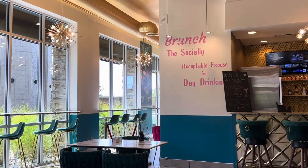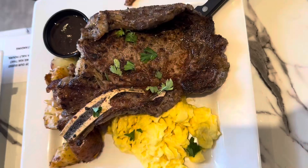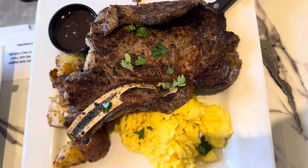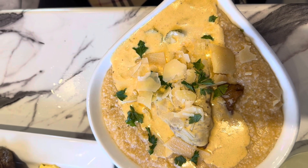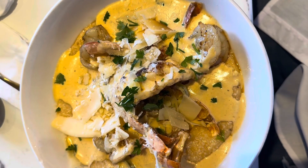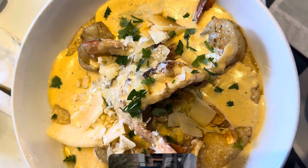They had a chicken and waffle option that looked very good, though I didn't taste it. There was a T-bone steak and egg dinner that looked amazing. I opted for the mini shrimp and grits — it was mini but plenty of food — and my mom had the fish and grits. Both were very good. We've Got Brunch also happens to be another Black-owned restaurant.